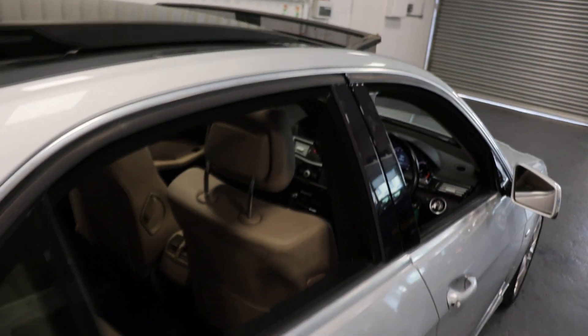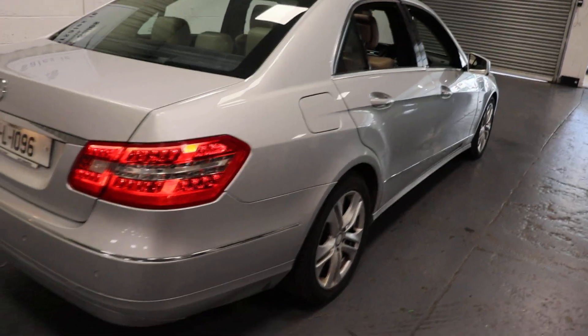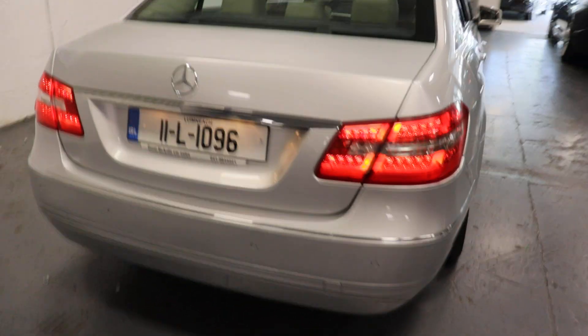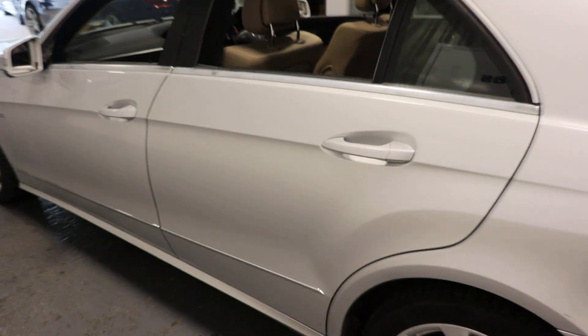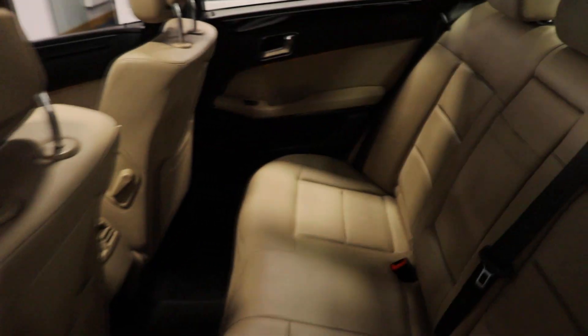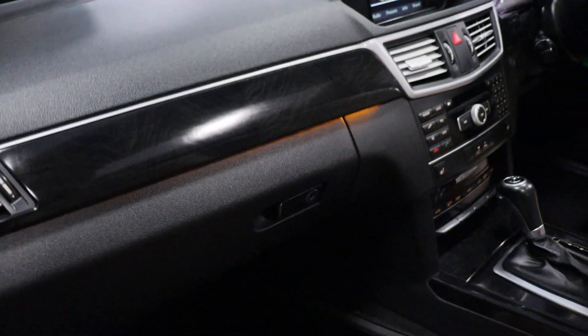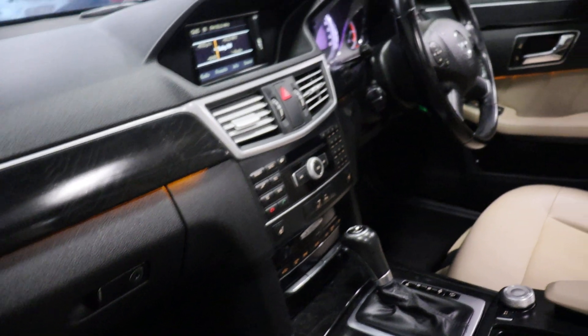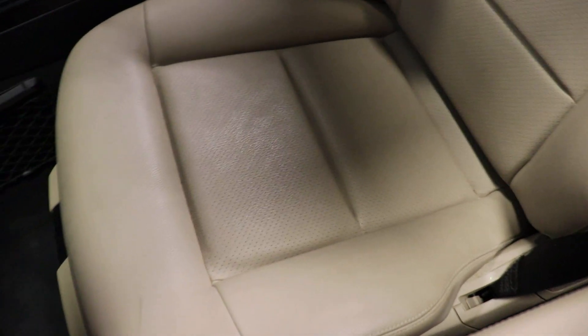Very nice touch — absolutely stunning car this, very clean. And a view into the back, again very clean. A view from the passenger side — we have our ambient lighting, nice wood effect dash, seats in excellent condition.